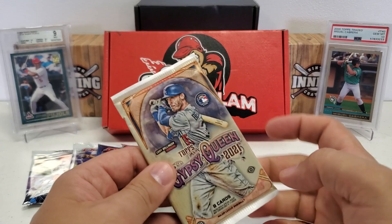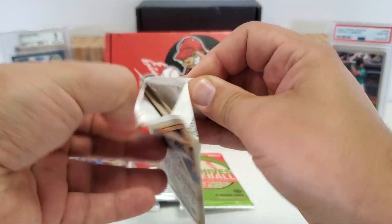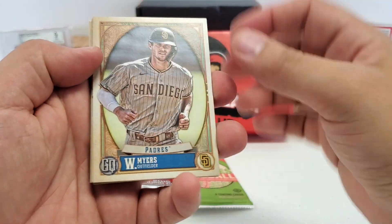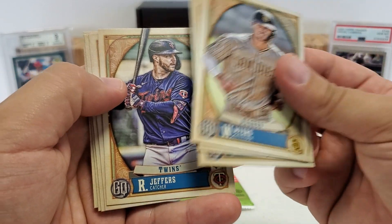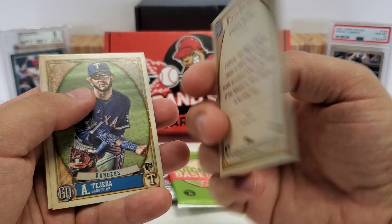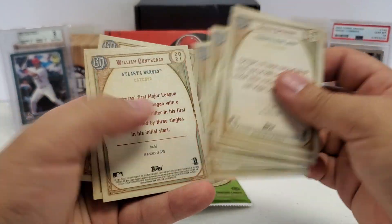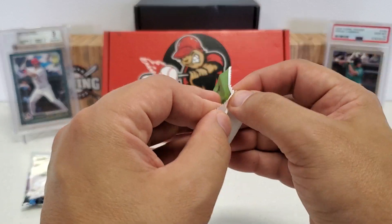Gypsy Queen from 2021 — very hard to open packs from this year, it's an absolute nightmare trying to open it sometimes. Will Myers starts us off, Joey Votto, Corey Seager, Ryan Jeffers rookie, George Springer, Willson Contreras rookie, Anderson Tejada rookie, Aaron Nola. I'll do a quick back check — Gypsy Queen is really subtle with the variations they put in there, from missing name plates to jersey logo swaps and stuff like that.